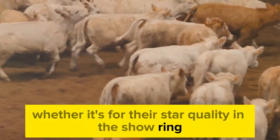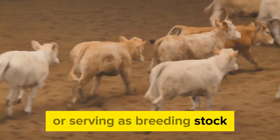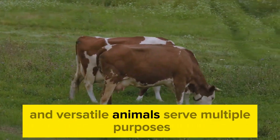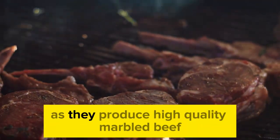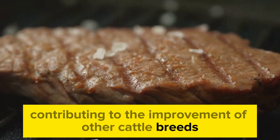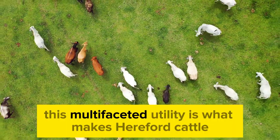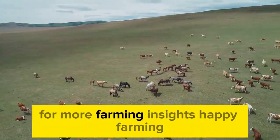Whether it's for their star quality in the show ring or their genetic contributions in crossbreeding programs, Hereford cattle have a lot to offer. They're versatile, they're valuable, and they're a true asset to any farm. These robust and versatile animals serve multiple purposes: beef production with high-quality marbled beef, excellent breeding stock that improves other breeds, grace in the show ring, and superior traits in crossbreeding programs. This multifaceted utility is what makes Hereford cattle a favorite among farmers globally. If you found this video helpful, don't forget to like it and subscribe to Farming Know-How for more farming insights. Happy Farming!